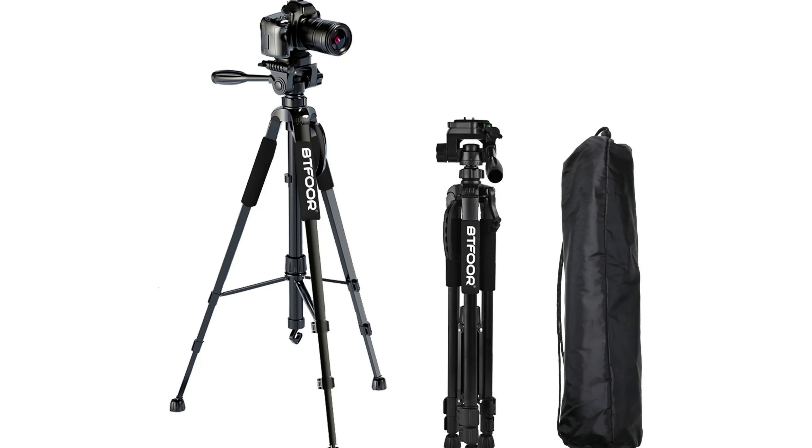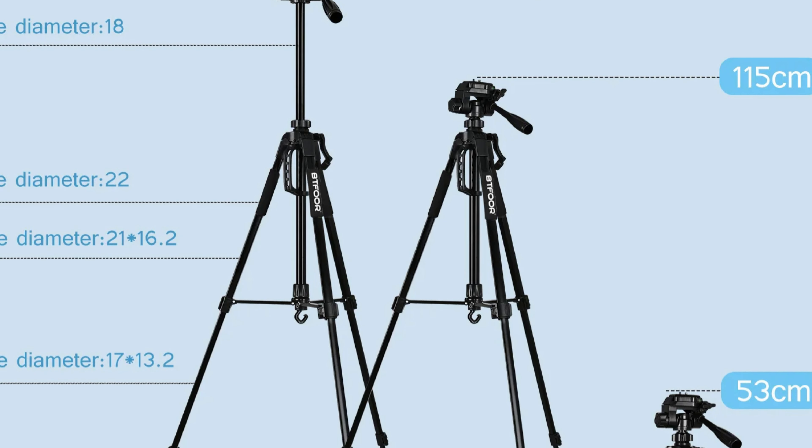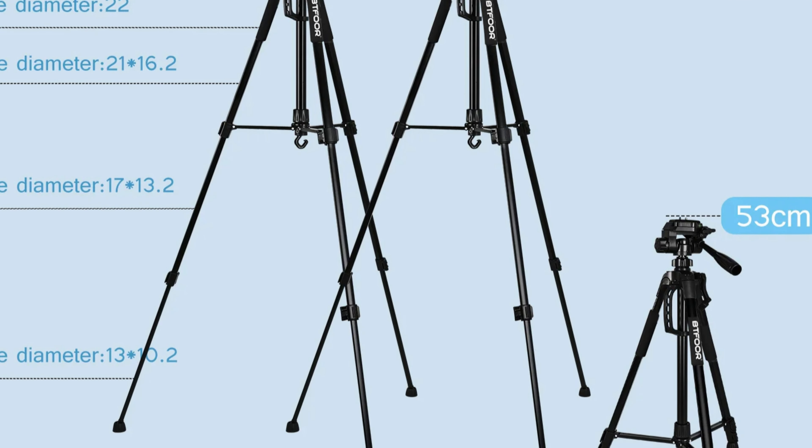It comes as a complete package, ready to use, ensuring easy setup and capturing stunning images. Thanks for watching this video. Subscribe to this channel to get the latest product reviews from the channel.